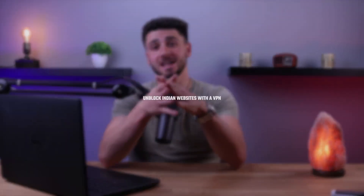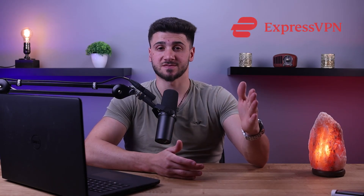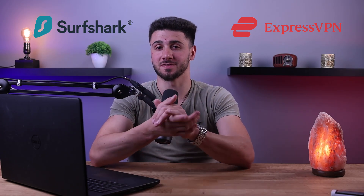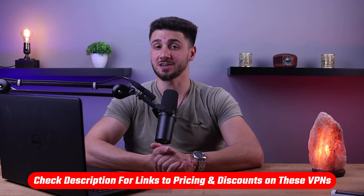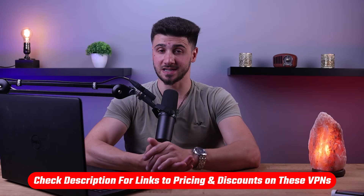Hey guys, welcome back. Today we're going to talk about accessing Indian websites with the help of a VPN. As you may already know, some Indian websites cannot be accessed outside of India. But don't worry, a VPN can help you access your desired Indian websites from anywhere in the world. We're going to focus on two of the most popular ones: ExpressVPN and Surfshark. If you'd like to give any of these VPNs a try, you'll find discount links in the description below to help you save some extra money.